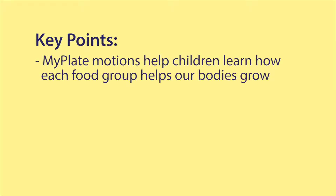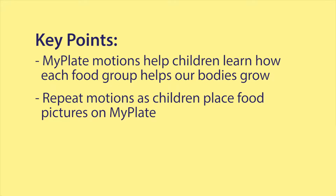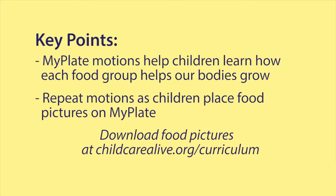Use MyPlate motions to help children learn how each food group helps our bodies to grow. Repeat motions as children place food pictures on MyPlate. You can download food pictures at childcarelive.org/curriculum.